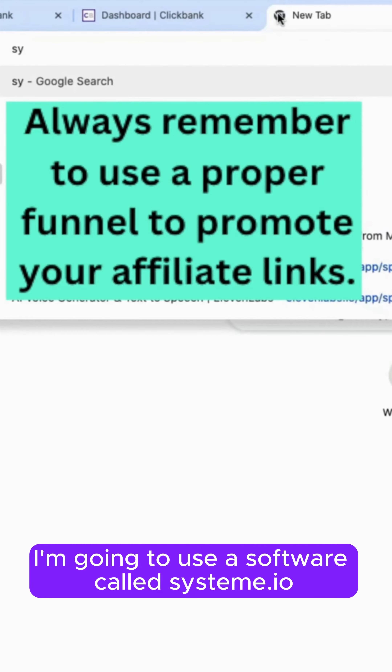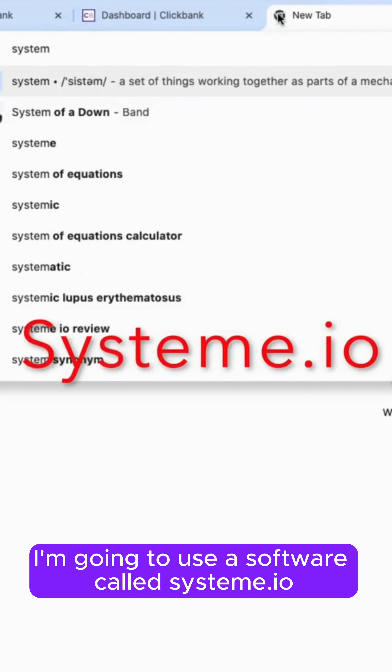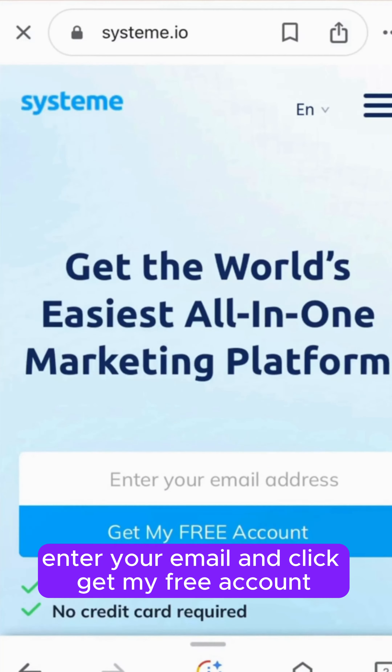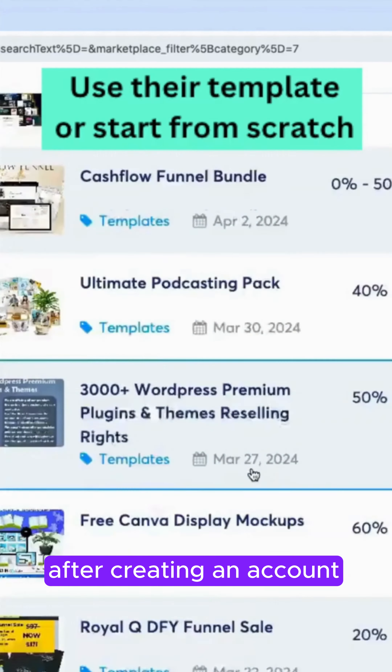Make sure the average conversion for your product is $100 and above. The next step we need to do is to create a proper sales funnel. I'm going to use a software called System.io — and don't worry, everything you need is in the free plan.